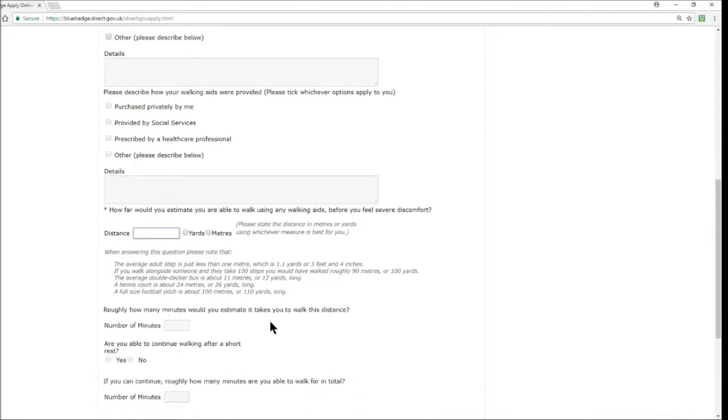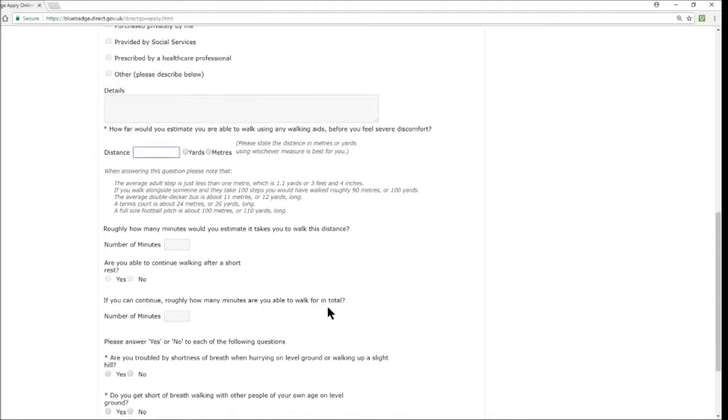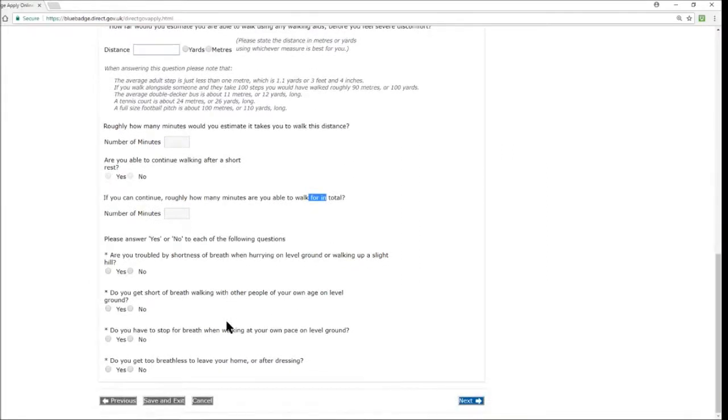Then: roughly how many minutes does it take you to walk that distance? Are you able to continue walking after a short rest? If yes, how many minutes are you able to walk in total? There are also yes-or-no questions about breathlessness: are you troubled by shortness of breath when hurrying or walking up a slight hill? Do you get short of breath walking with people of your own age on level ground? Do you have to stop for breath at your own pace? And do you get too breathless to leave your home or after dressing? Once complete, hit next.